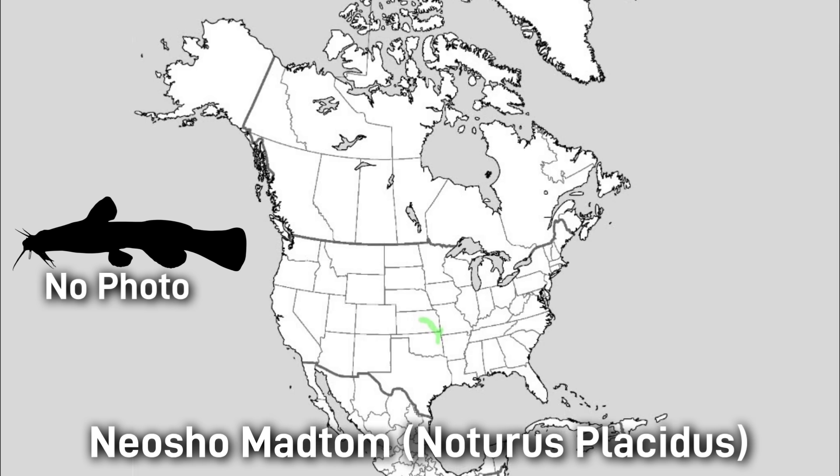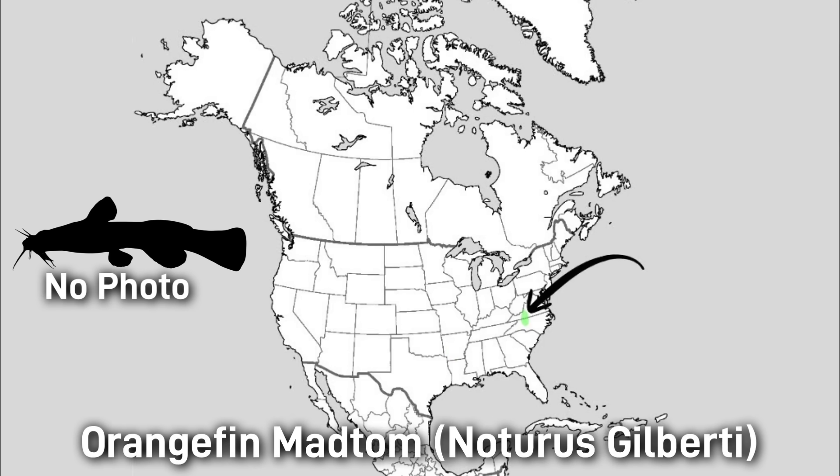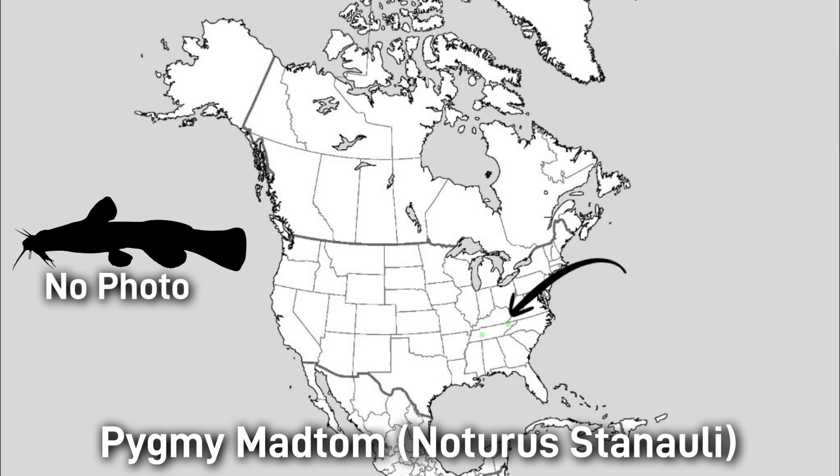The Washita Madtom is a tan-brown with a slender body and flat head, around 10 centimeters or 4 inches, found in central Arkansas in the upper Saline River — it is currently state-protected and uncommon. The Orangefin Madtom is olive-brown with yellow fin edges and an orange-white triangle on the caudal fin, up to 10 centimeters or 4 inches, found in the upper Roanoke River of Virginia and North Carolina — also an uncommon fish. The Pygmy Madtom has a tiny white snout and is only 4.2 centimeters or 1.7 inches, making it the smallest of all madtom species. It is found in the Clinch and Duck Rivers of Tennessee and is federally endangered and extremely rare.